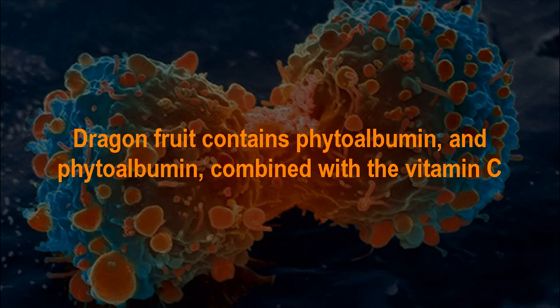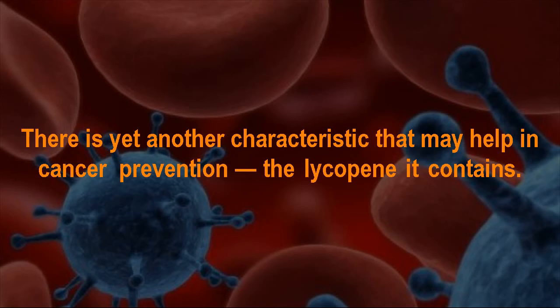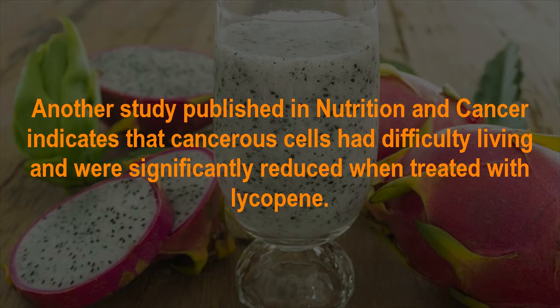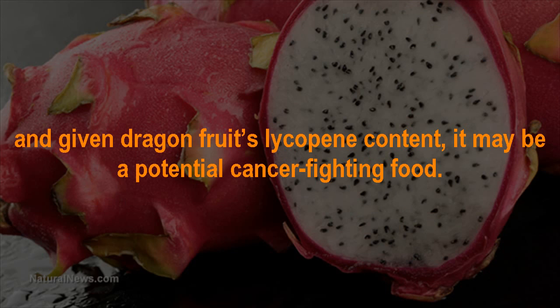Dragon fruit benefit number 6: Potential Cancer Prevention. Dragon fruit contains phytoalbumin, and combined with the vitamin C and minerals it hosts, makes the dragon fruit highly valued for its antioxidant properties and cancer-preventing qualities. The lycopene it contains, also found in tomatoes, offers the rich color, and studies show it may have chemopreventive effects for prostate, breast, lung, liver, and skin cancer. A study published in Nutrition and Cancer indicates that cancerous cells were significantly reduced when treated with lycopene. Given dragon fruit's lycopene content, it may be a potential cancer-fighting food.